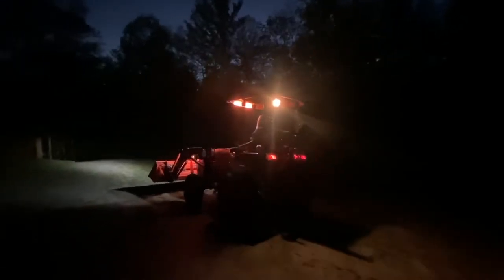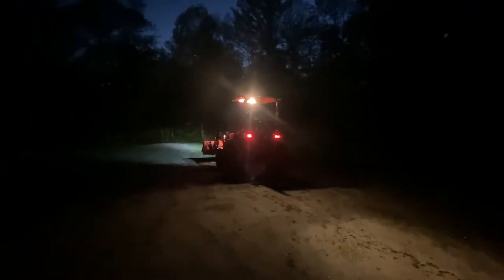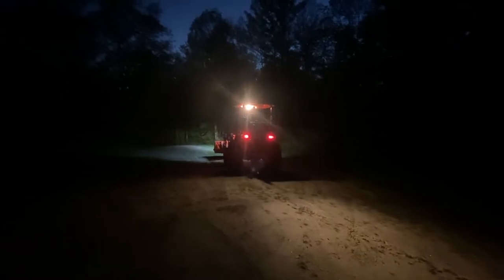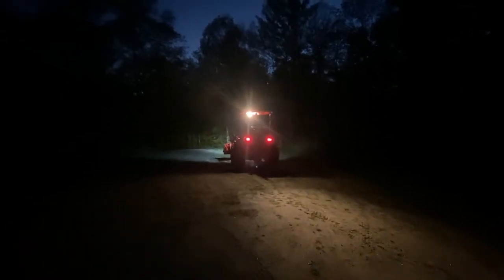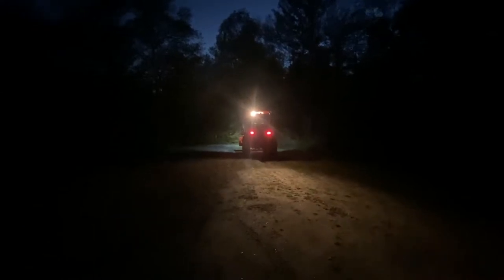Hi, this is Scott from Whiskey and Sunshine Off Grid. We're here today to talk about something a little bit interesting that we don't usually talk about — we're going to talk about lights. Specifically, 12-volt LED lights, like you'd put on equipment, auxiliary lights on a tractor or a four-wheeler. I believe they're too bright to be used on road, so I'd say they're off-road utility lights.